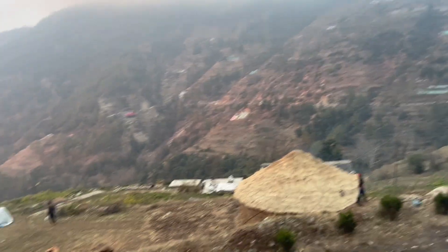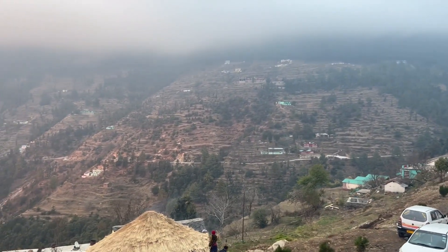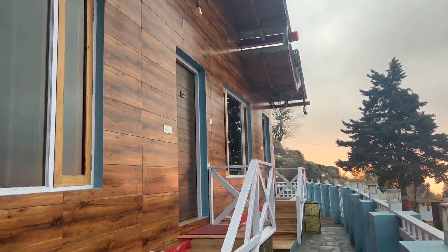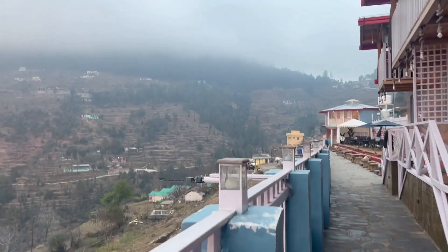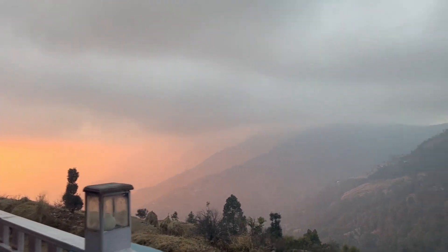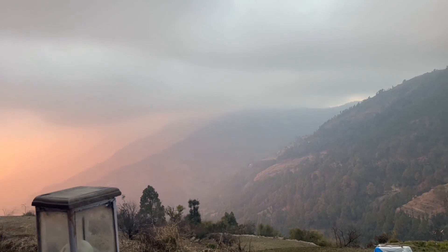We are just in the clouds — we reached by afternoon and this is about 6pm. Amazing property, very nice small cottages. Just look at the way the clouds are here. Tonight the temperature is going to drop to maybe zero or one degree.